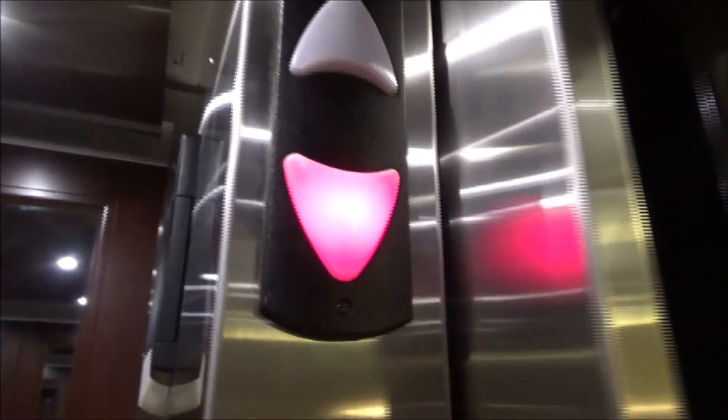Isn't that the quietest Schindler motor you've ever heard? They also silenced the bells. These are very nice. Still maintained very well. There's the Schindler logo.